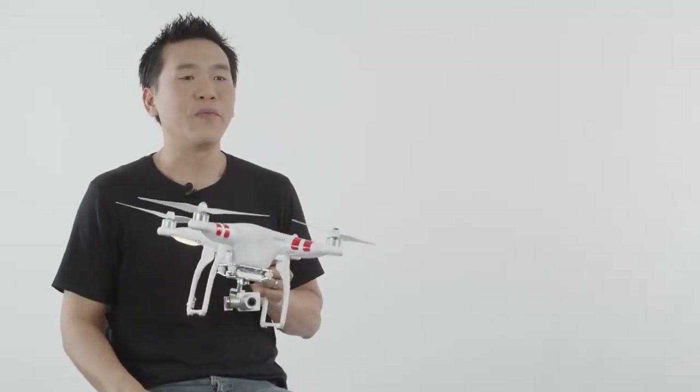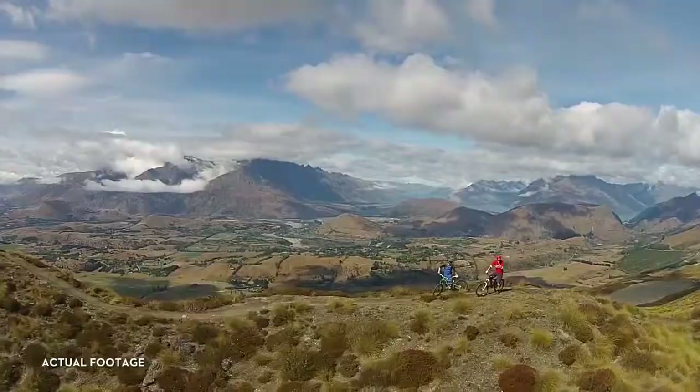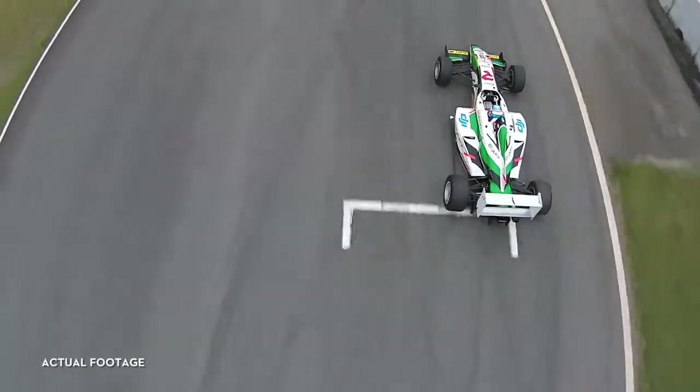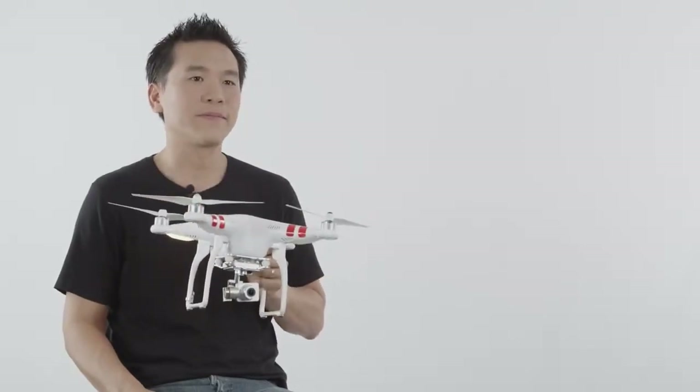I think this is the best Phantom we've made. It's so easy to fly that it allows everybody to unleash their creativity in ways they couldn't have imagined before. We're excited for its release, but we're even more excited to see what you do with the Vision Plus.